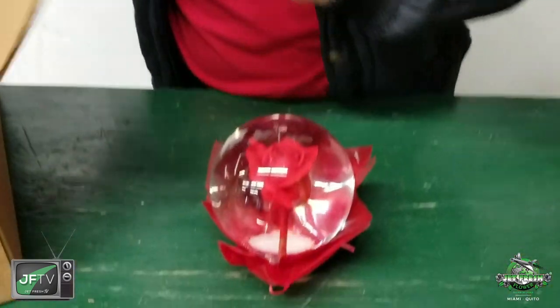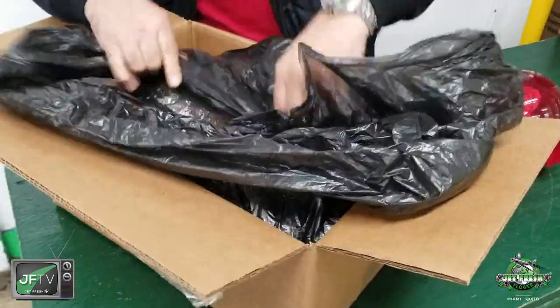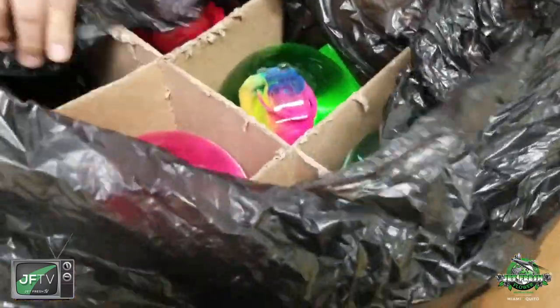Check it out — it's a beautiful thing. We're going to look at the box. They come packed by six in a nice thick cardboard box with a little bit of bubble wrap on top.